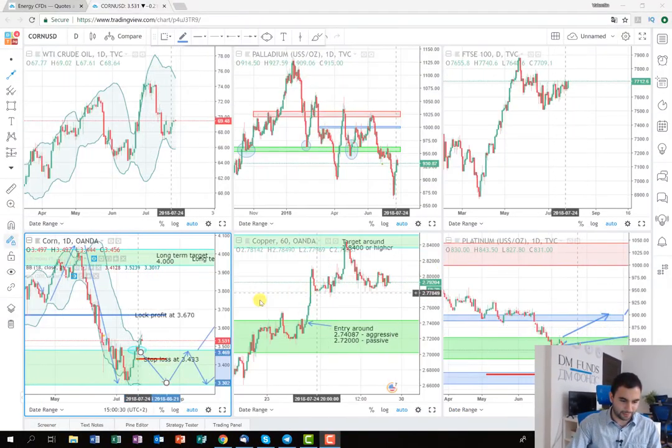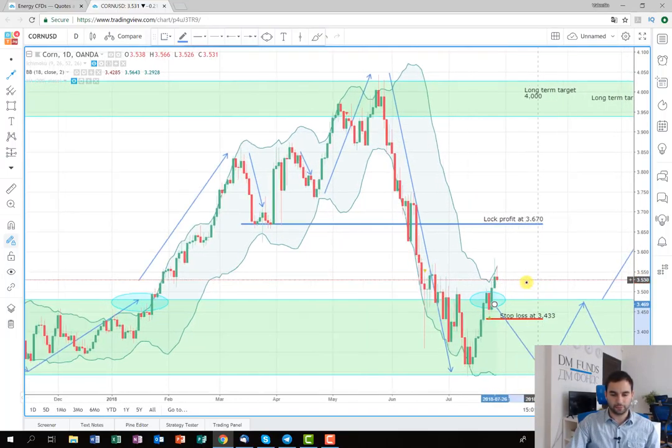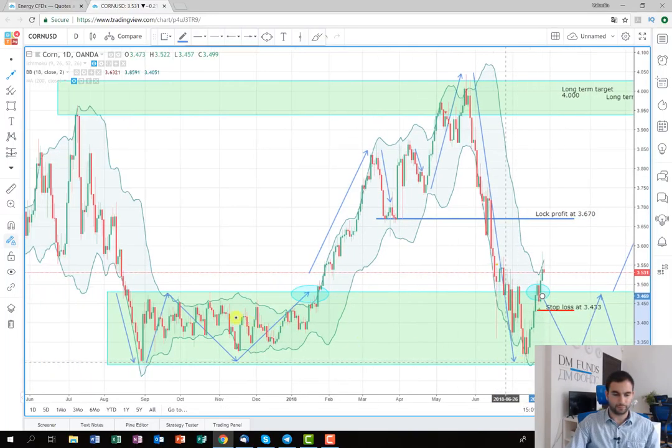First I'm going to start with the training plan from Monday — this is actually my weekly training plan. As you can see, it's on the agricultural product corn. The chart time frame is daily and here we are a little bit on a profit up to this point. The idea was as follows: I was waiting for the price to either break this green rectangle here, which is my buy zone, or to fall back again and repeat the consolidation that I've marked here.